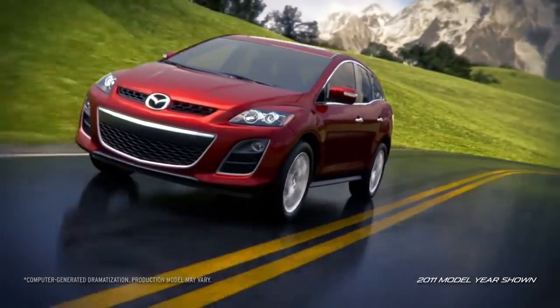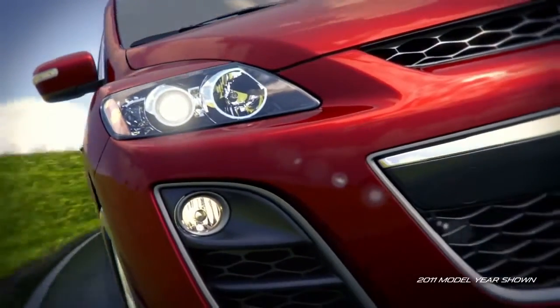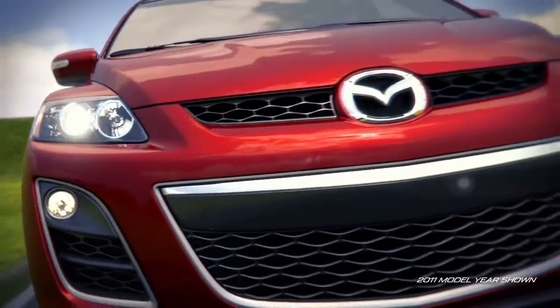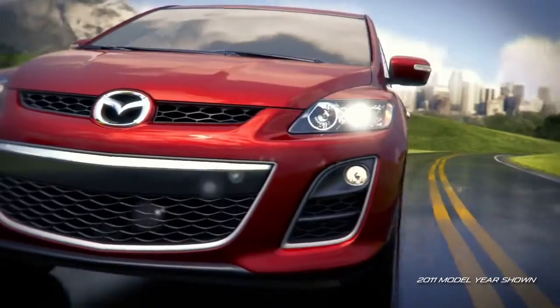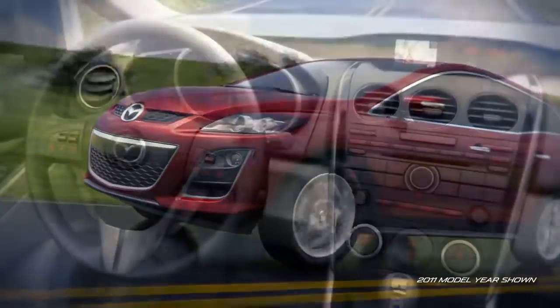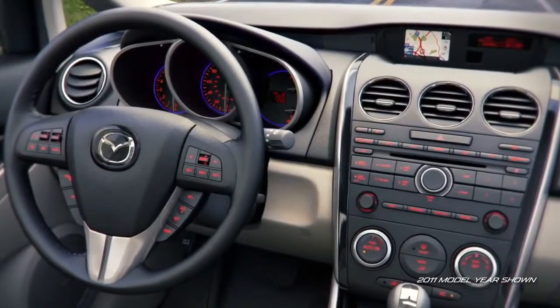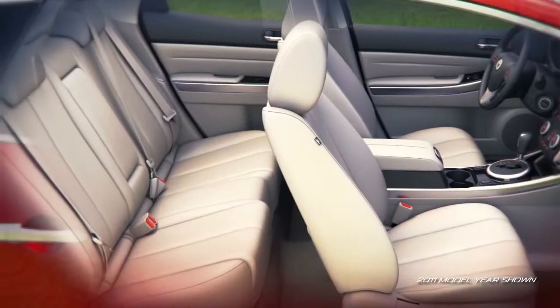Mazda's CX-7 has taken the crossover segment by storm. Dynamically designed with sophisticated amenities and comprehensive safety features, this year's model has more options than ever. The stunning exterior is bound to draw attention, though the interior is just as inviting with a stylish instrument panel that's especially easy on the eyes. And there's plenty of room inside for up to five adults with all their gear.